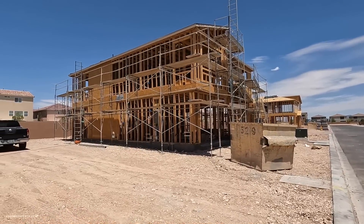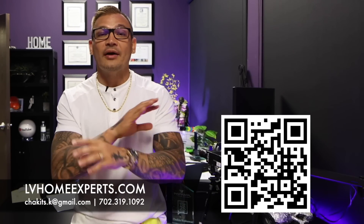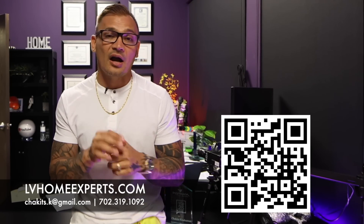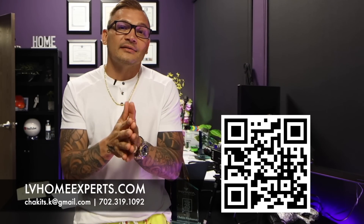That one just got framed and roughed in. Anyway, if you guys haven't had a chance to subscribe to the channel, go ahead and click that subscribe button. If you guys like more content like this, let us know. If you don't have a real estate agent, we'd love the opportunity to earn your business. We have over 1,800 video home tours — click on the video right here. If you're in the market and want to purchase a home, visit lvhomeexperts.com or scan the QR code. If you love real estate, subscribe to our second channel. Until next time, peace.